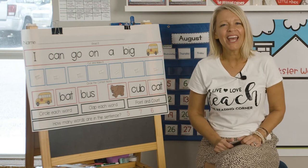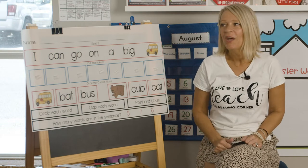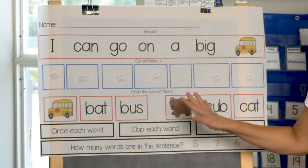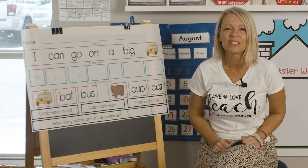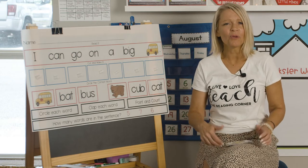Hey there! It's Ms. K with The Reading Corner Online. We're gonna do this really cool sentence activity, but before we do, I'd like to do Tootsie Roll. Do you know how to do the Tootsie Roll chant?